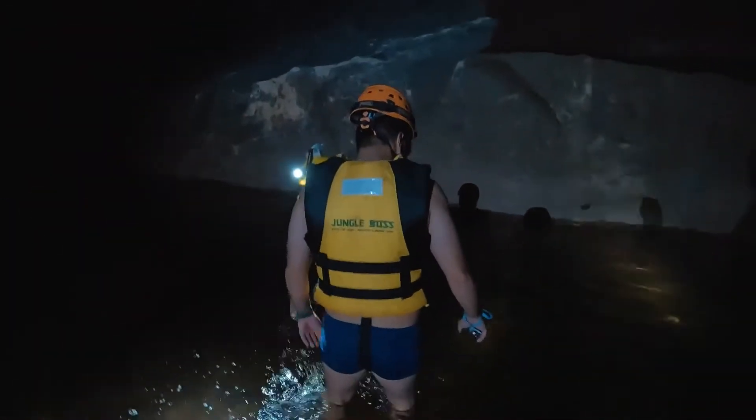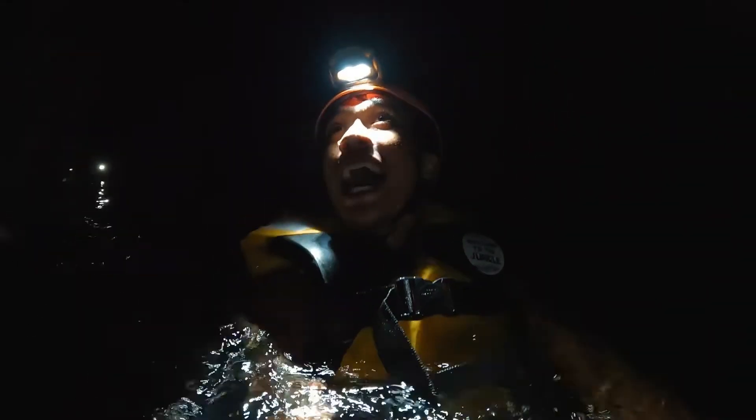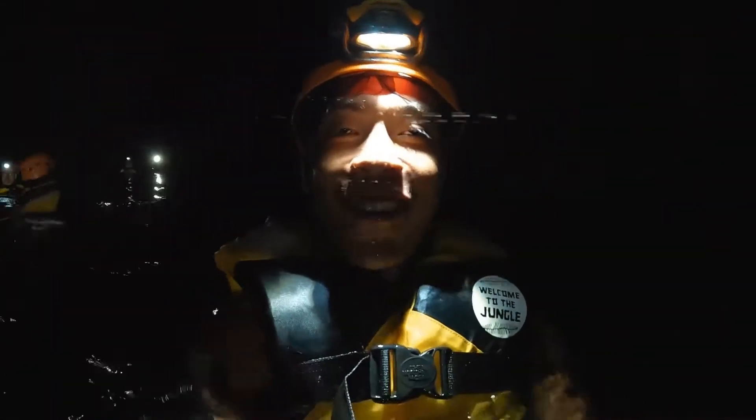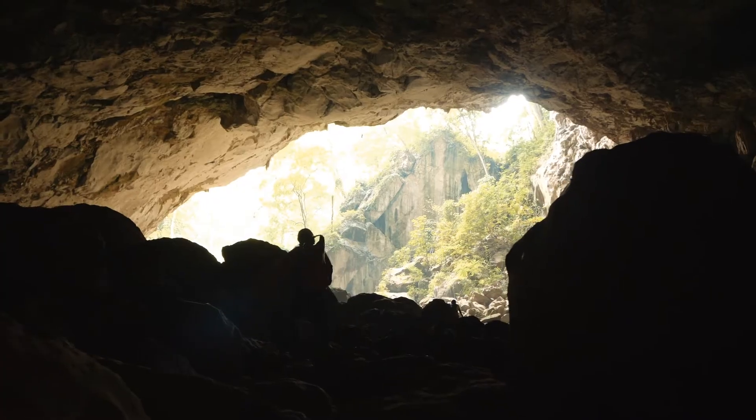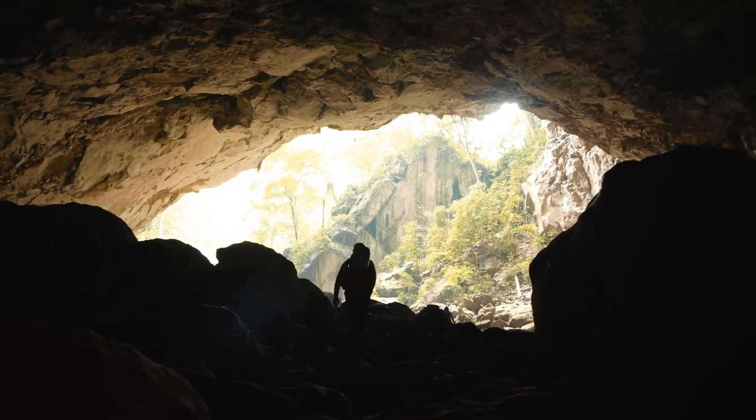We're going to slowly get ourselves wet here. This is absolutely incredible. All warm again, guys. We are now heading to the fourth entrance of Tiger Cave, and we're going to be stopping there to have some lunch. So glad to be warm again.